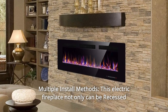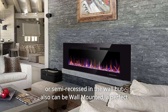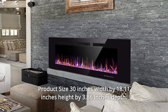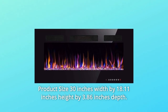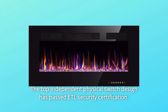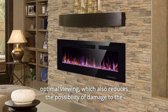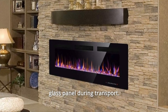Number 1: Multiple Install Methods. This electric fireplace can be recessed, semi-recessed in the wall, or wall mounted — a perfect fit for a 2-foot by 6-foot stud wall. Product size: 30 inches width by 18.11 inches height by 3.86 inches depth. The top independent physical switch design has passed ETL security certification. The back frame design makes the linear glass display larger for optimal viewing, which also reduces the possibility of damage to the glass panel during transport.